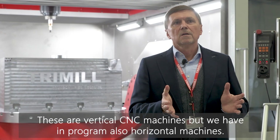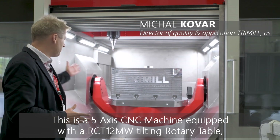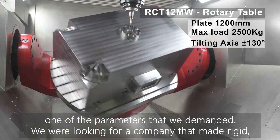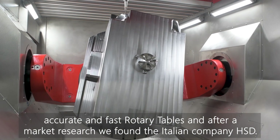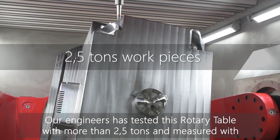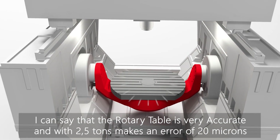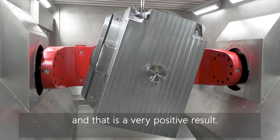The machines are either vertical, and we also have horizontal machines in our program. This machine is a five-axis machine with a tilt-turn table. As you can see, there is a workpiece weighing two and a half tons — that was one of the parameters we demanded. After researching the market, we found the company HSD in Italy. Our engineers tested these tables loaded with more than two and a half tons and measured a very precise indicator of deformation. The table is very accurate — under a load of two and a half tons, the error is about 20 microns, which is a very positive result.